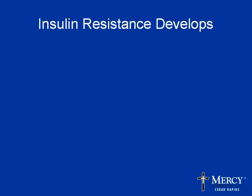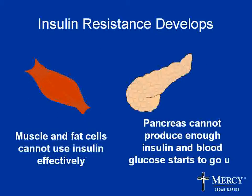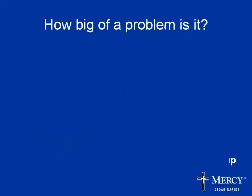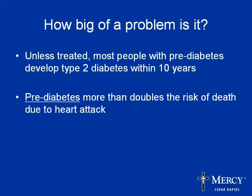Insulin is necessary for glucose control. In some people, insulin resistance begins to build up, and eventually the body starts to make less insulin. It's during the stage of not making quite enough insulin — when the blood sugar first starts to go up — that we're talking about prediabetes. Unless you treat this condition, most people will develop Type 2 diabetes within 10 years. So it's a warning sign that we need to do something to prevent diabetes from occurring.